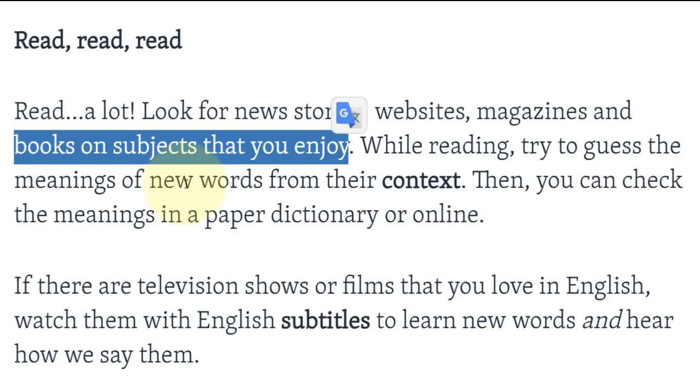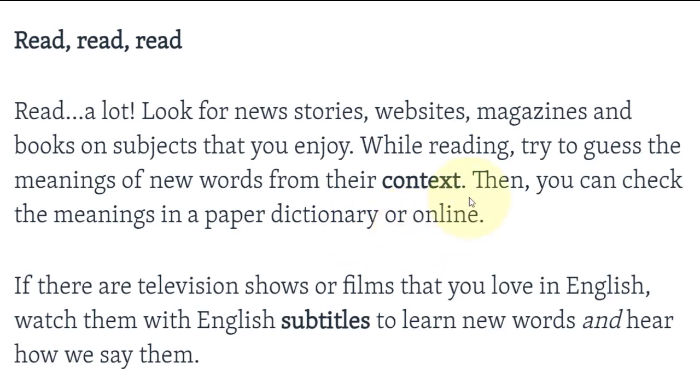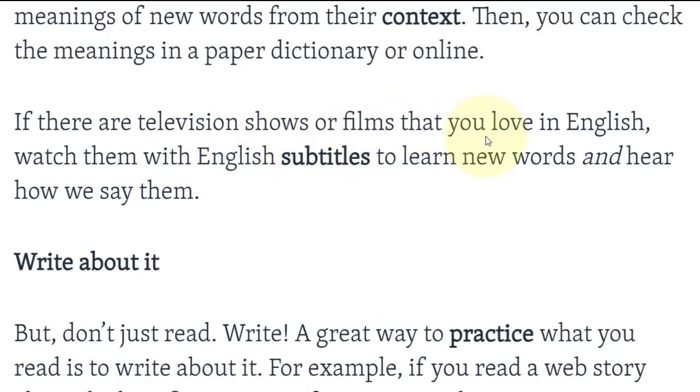While reading, try to guess the meanings of new words from their context. واثناء القراءة حاول أن تخمن معنى الكلمات من خلال السياق. Then you can check the meanings in a paper dictionary or online.